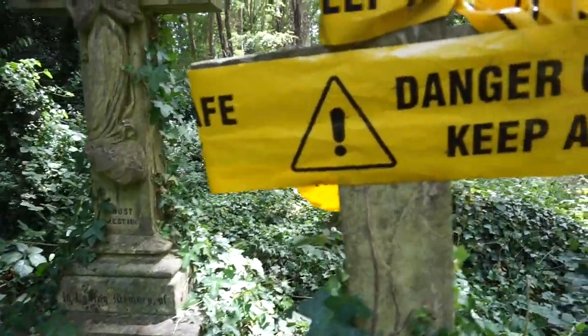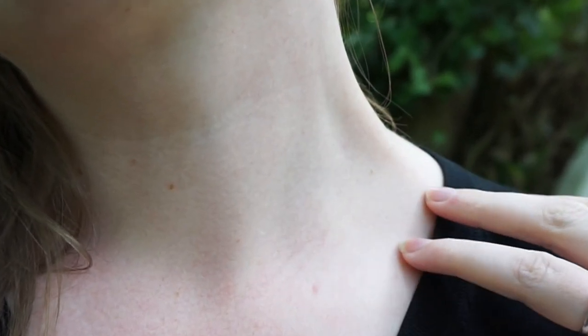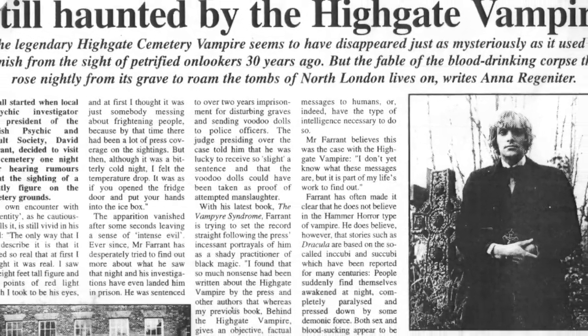Around the 1960s it started to fall into a bit of disrepair, which is also when the sightings of the Highgate vampire coincidentally started. Around this time there were many claims of people sighting the Highgate vampire. It was always described as a very, very tall creature, completely shadow black. The police started finding animal carcasses in and around the cemetery — dead, completely drained of blood — and then further reports of people actually getting attacked by the vampire rolled in. Soon the media grabbed hold of the story and the legend of the Highgate vampire was born.